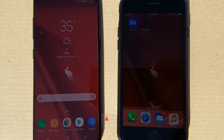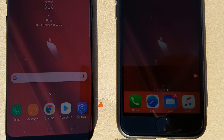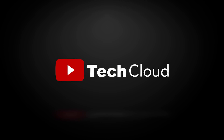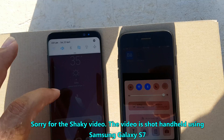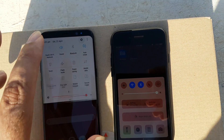What's up everyone, Tech Cloud here. In this video I am going to show you the sunlight visibility of the Samsung Galaxy S8 and the iPhone 7.